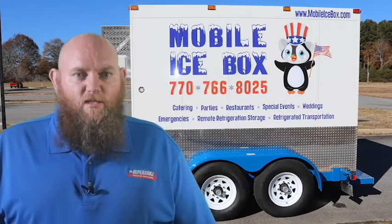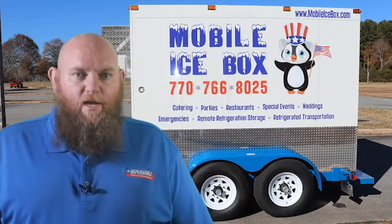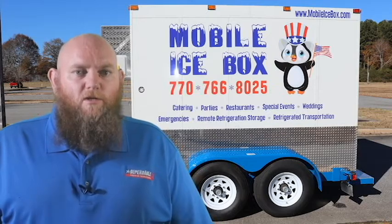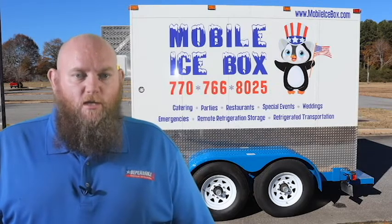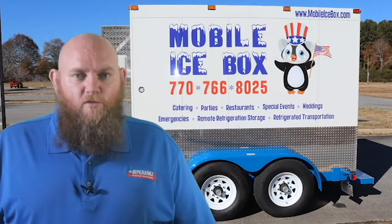We provide emergency delivery service where a trailer is delivered within four hours of a paid invoice. However, there is an emergency delivery fee. We look forward to serving you and having you submit a glowing review of our service. Just call us at 678-905-7925.